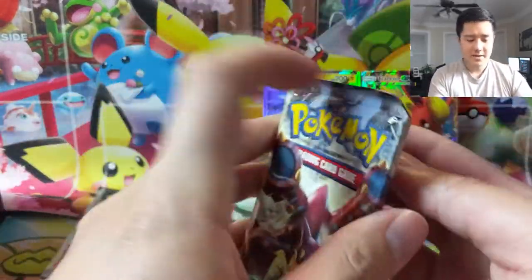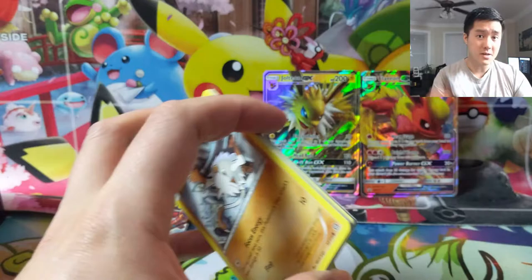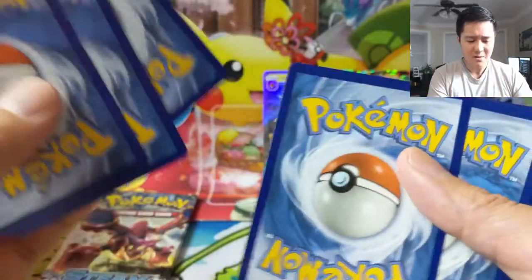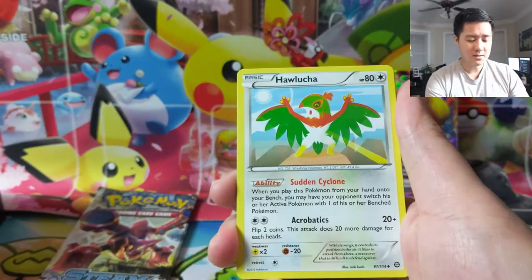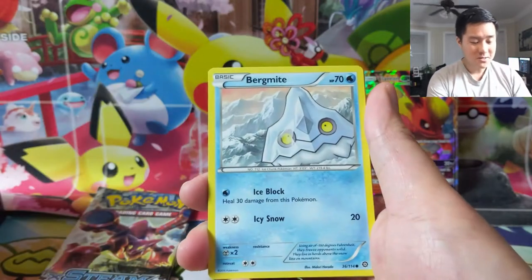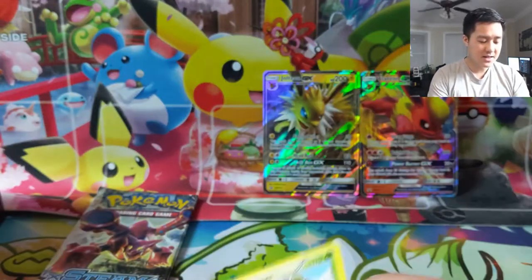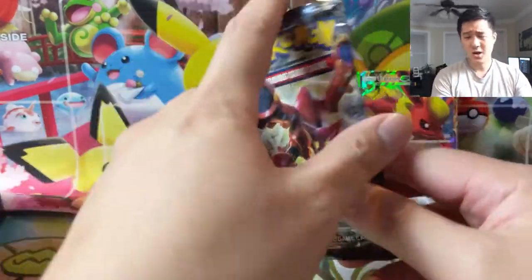PSA has a couple of options. You can buy a base level membership that gets you access to the bulk services, which we'll be using — basically that's it for a year. Moving up to the gold level, you pay significantly more but get vouchers — I think six for a premium level service which normally costs $20 each. My understanding is those vouchers can be used for pricier cards like base set first edition. Declared value for bulk is $100 max.